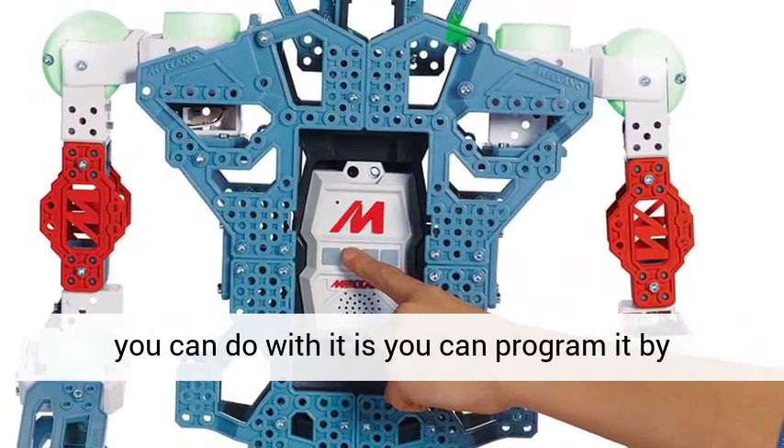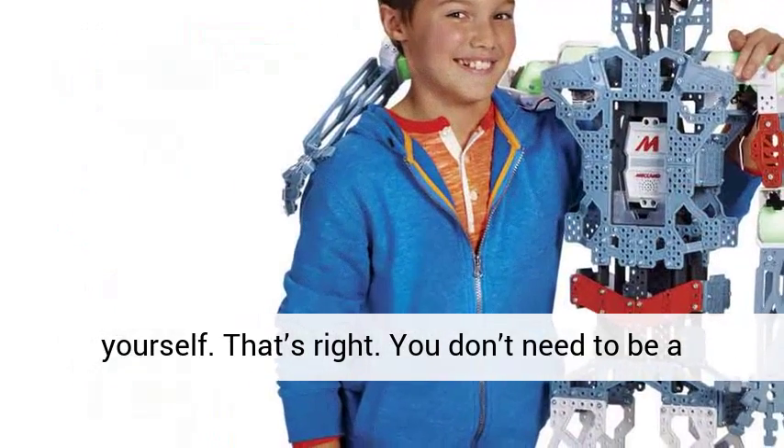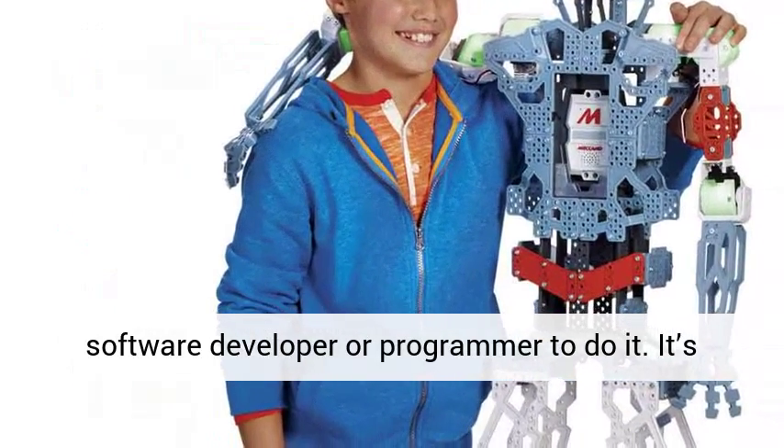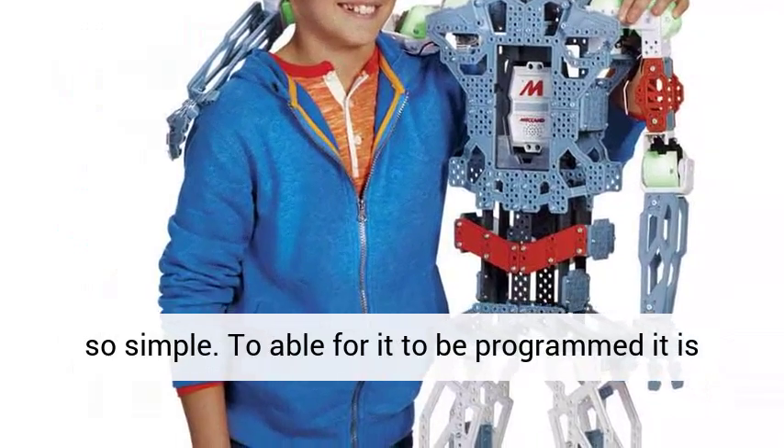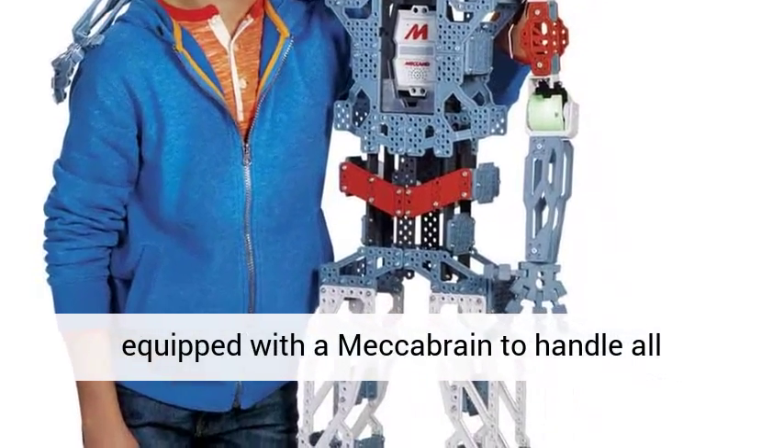One of the most interesting things you can do with it is you can program it by yourself. That's right — you don't need to be a software developer or programmer to do it. It's so simple. To be programmed, it is equipped with a Mecca Brain to handle all programming.